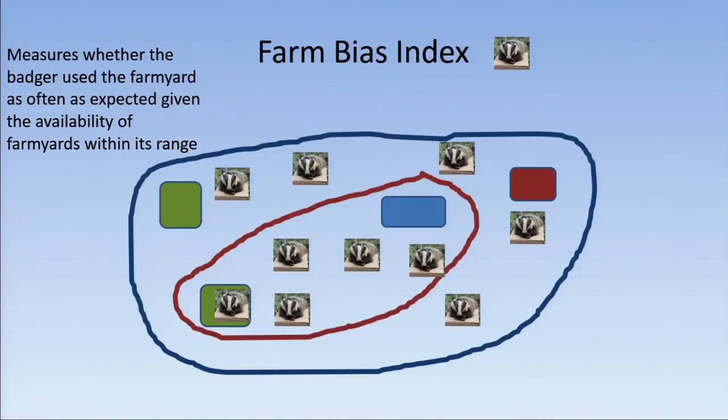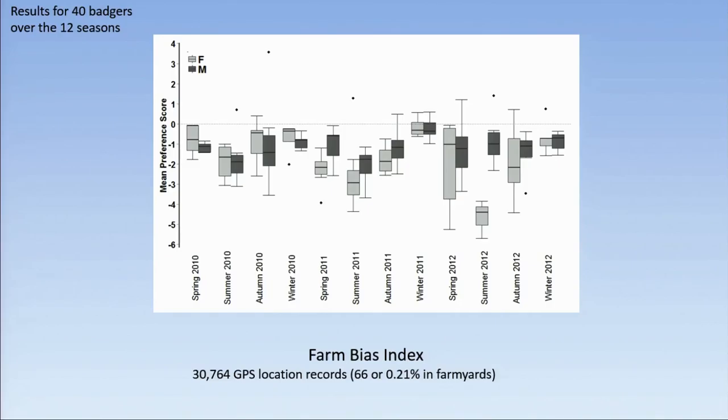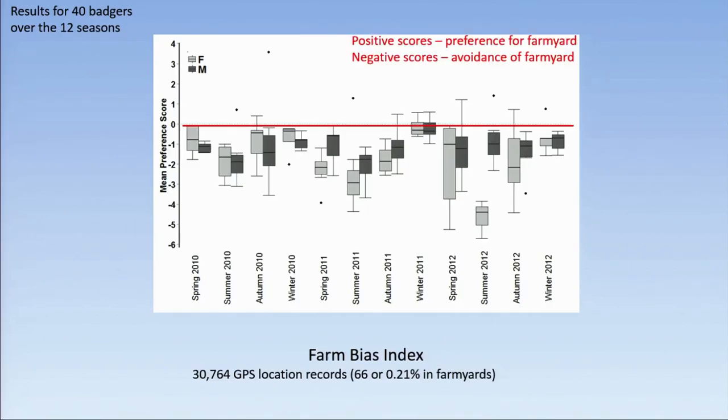In winter the range size is smaller, so there may be only two yards within a badger's home range making up 20% of its home range. The farm bias index would suggest that the badger should be using that farmyard at least 20% of the time. We can then calculate whether the actual number of visits is more or less than expected. This method was developed by New et al.